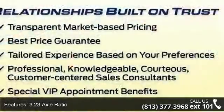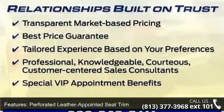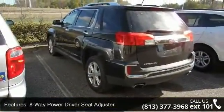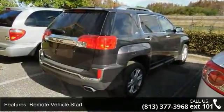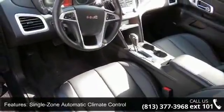3.23 Axle Ratio, Perforated Leather Appointed Seat Trim, 8-way Power Driver Seat Adjuster, Remote Vehicle Start, Single Zone Automatic Climate Control, E10 Fuel Capable, Heated Driver and Front Passenger Seats, Series XM Satellite Radio, Pioneer Premium 8-Speaker System, and Chrome Luggage Rails.